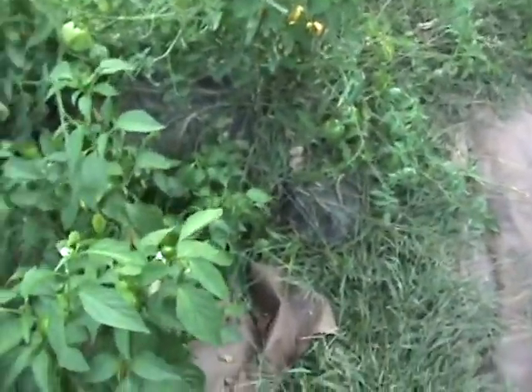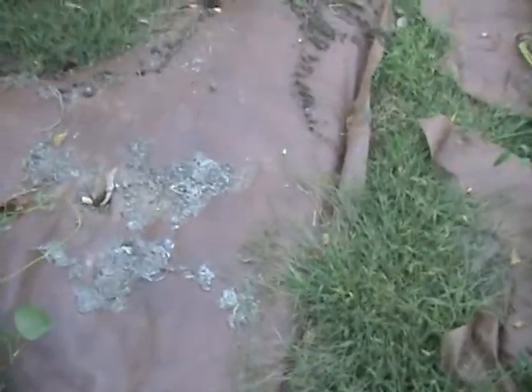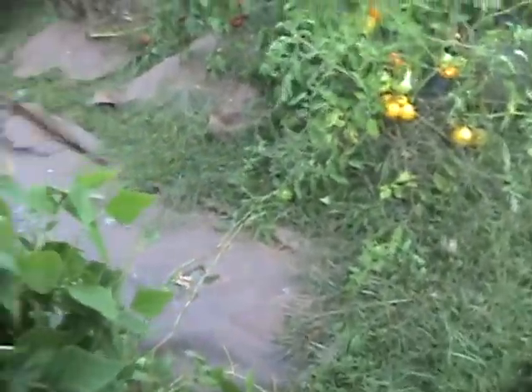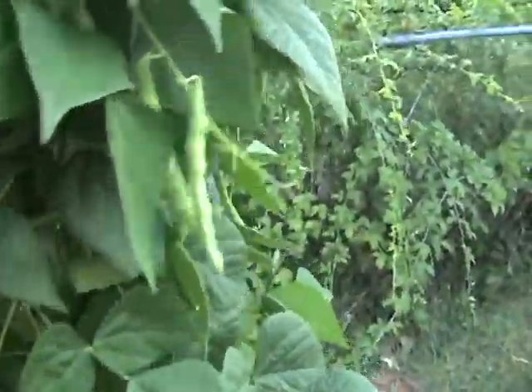Lots of banana peppers and hot cherry peppers. Here are my pole beans — they are just full, just everywhere. This is where my watermelon, spaghetti squash, and yellow squash were, all gone. I'm going to pick all the pole beans I can today and actually blanch and freeze them since there's no way I can eat all these fresh — I'll have beans all winter.